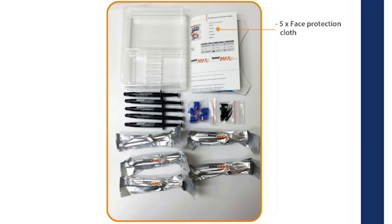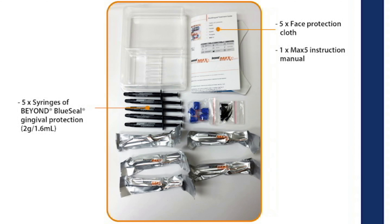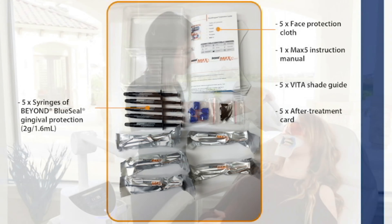It also includes face protection cloths, syringes of Beyond's Blue Seal Gingival Protection, an instruction manual, fetus shade guides, and patient after-treatment guides.